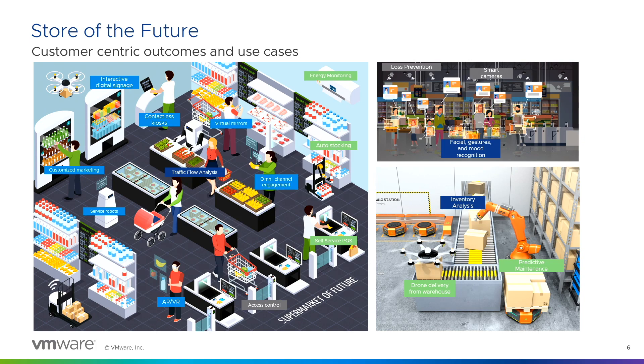That brings me to the store of the future. If you're not doing this, you're already behind. Retail has really thin margins, but if they're not evolving and creating an omnipresent experience for their customers, they're losing out on customer experience and customer loyalty. This slide depicts where edge computing is needed: automation happening at the inventory analysis step, loss prevention with facial recognition and computer vision.